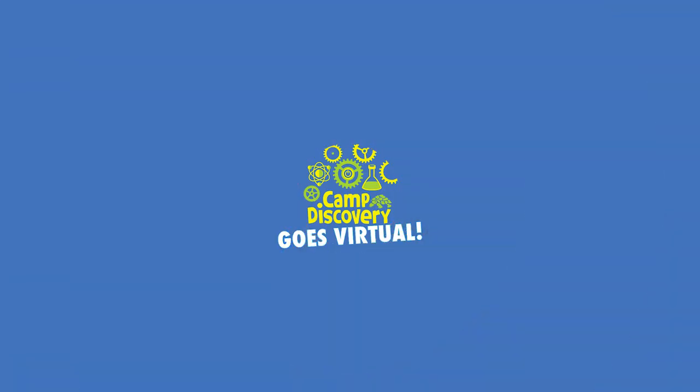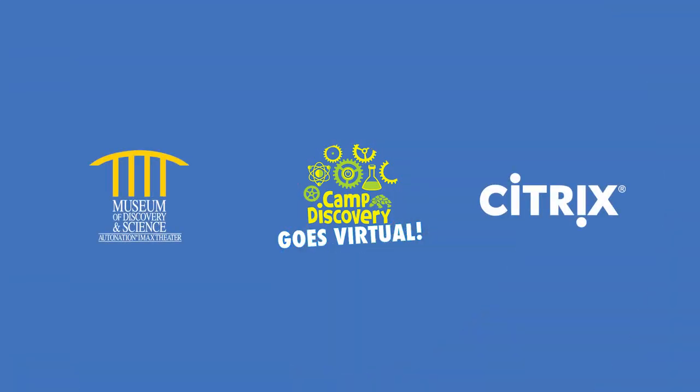I'm gonna keep this on for a while. Scabs are always going to fall off eventually. Don't peel them as we learned today — do not peel them, and don't itch them. Till next time, we'll see everybody later. Have a good one. Thank you for joining us for Virtual Camp Discovery. This series is brought to you by Citrix, Mod's official innovation partner.